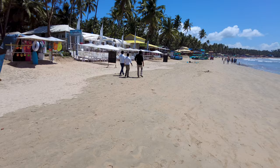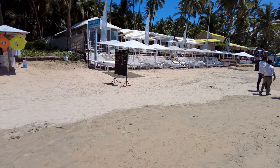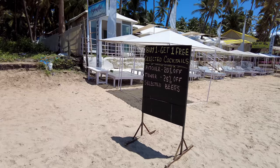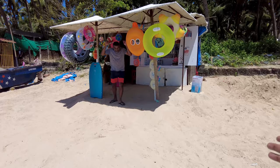This is Cafe Del Mar — very nice. Let me show you the offers they have here: buy one get one free on cocktails and beers, 25 percent off on pitchers, and 20 to 25 percent off on towers.